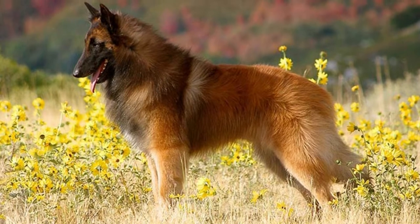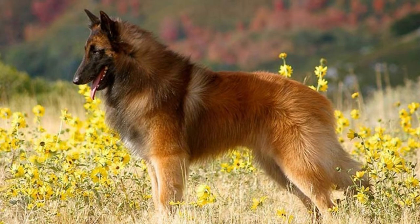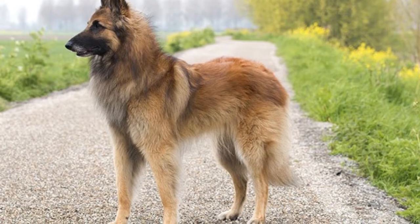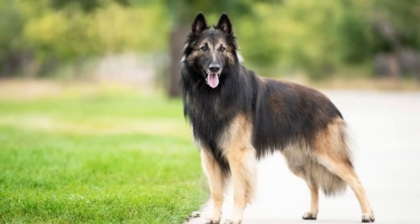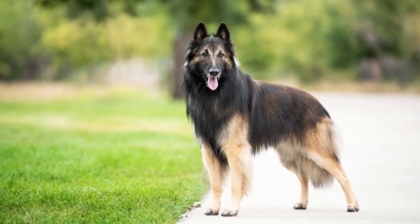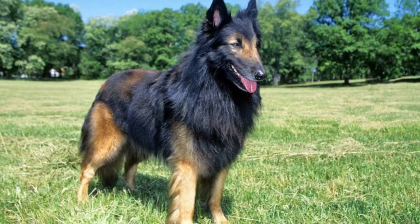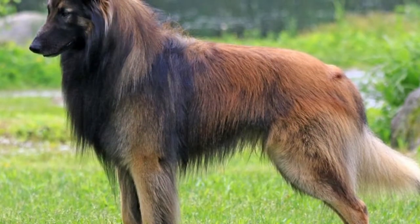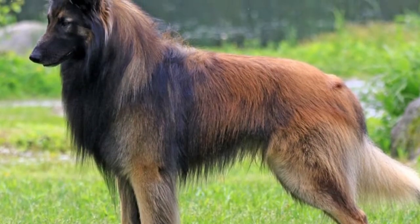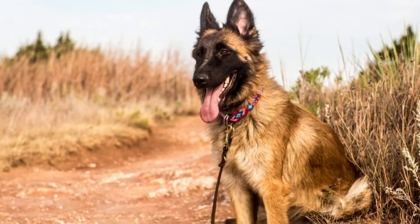Welcome to Zoological World. Today we will discuss the Belgian Tervuren. Known for their athleticism and ease of training, as well as their incredible intelligence, the Belgian Tervuren can be an amazing companion in the right home. Like any dog, there are certain lifestyles where it fits better than others. For the family that wants a bright, energetic companion, the Belgian Tervuren may be the perfect fit.